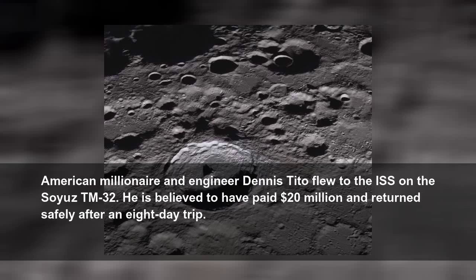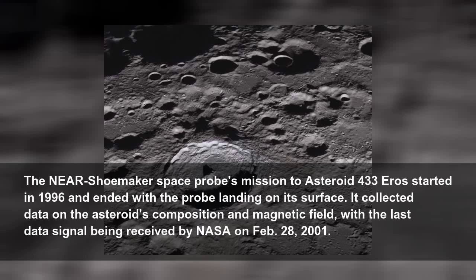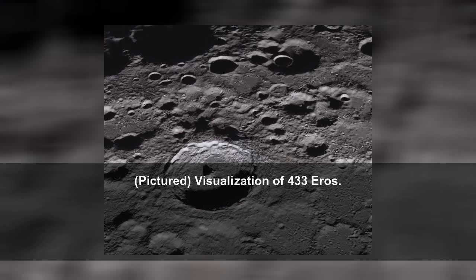American millionaire and engineer Dennis Tito flew to the ISS on the Soyuz TM-32. He is believed to have paid $20 million and returned safely after an eight-day trip. The NEAR Shoemaker space probe's mission to asteroid 433 Eros started in 1996 and ended with the probe landing on its surface. It collected data on the asteroid's composition and magnetic field, with the last data signal being received by NASA on February 28, 2001.